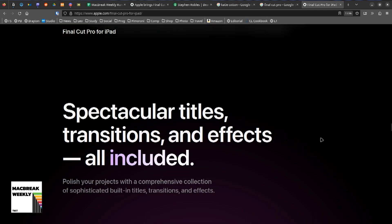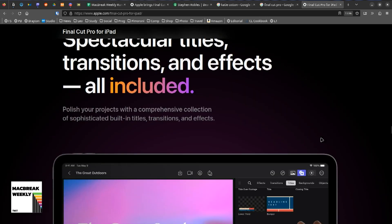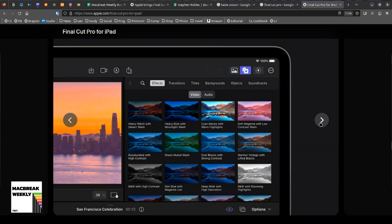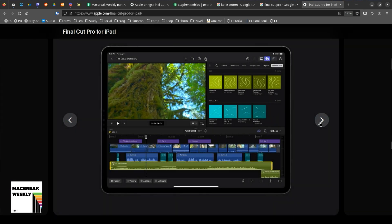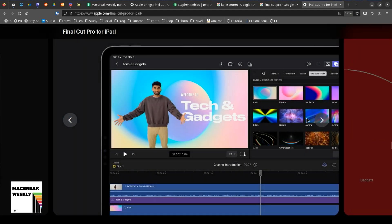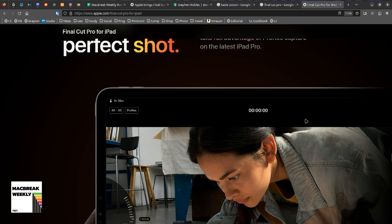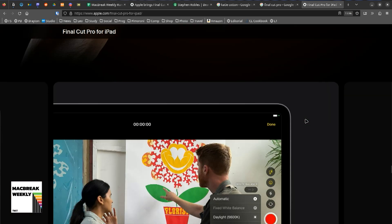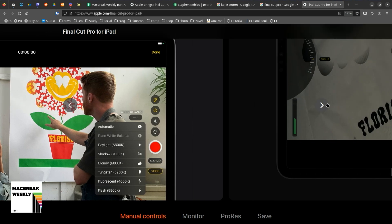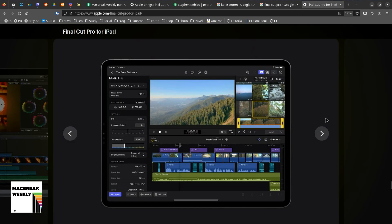One reason they're requiring higher-end iPads is you can hook up a Thunderbolt drive. It's not clear from the information given whether you can edit off an external SSD — LumaFusion on iPad lets you edit footage on an external SSD via Thunderbolt, but nowhere on the Final Cut landing page does it say you can keep footage on an external drive and edit it. So you might have to transfer it directly onto the iPad, but it's unclear.